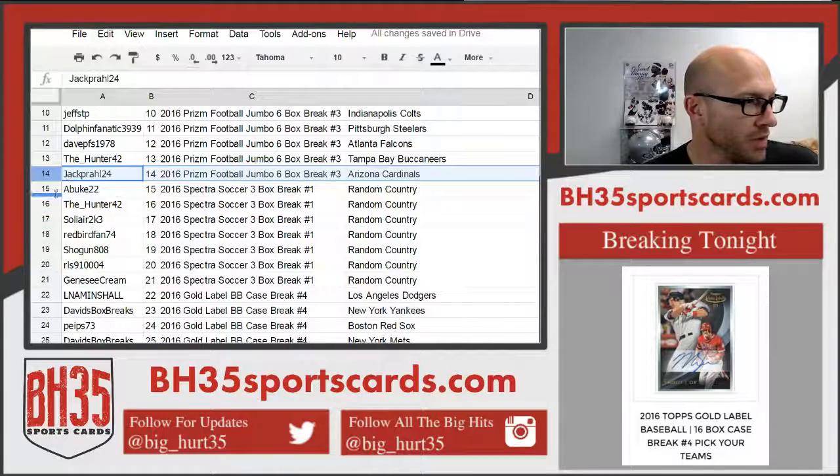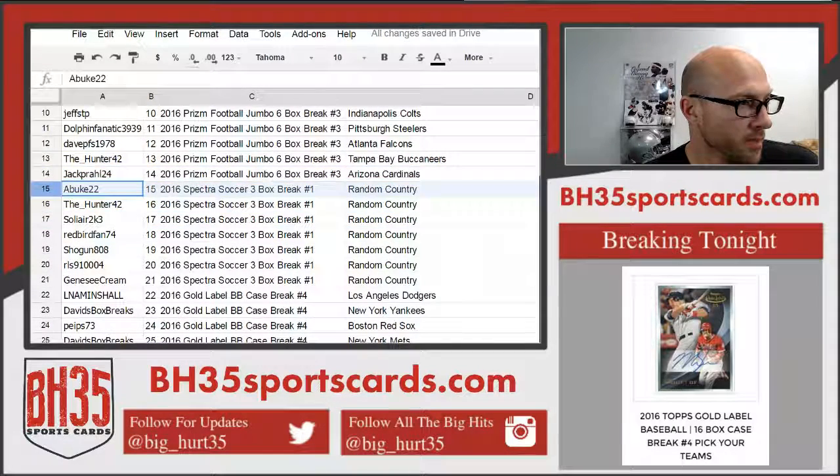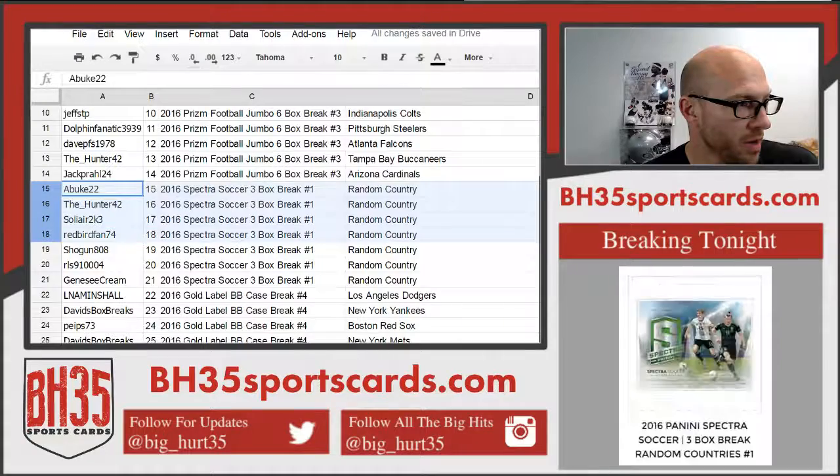Going into the soccer break: Buke, the Hunter, Solier, Redbird, Shogun, RLS, and Genesee Cream.